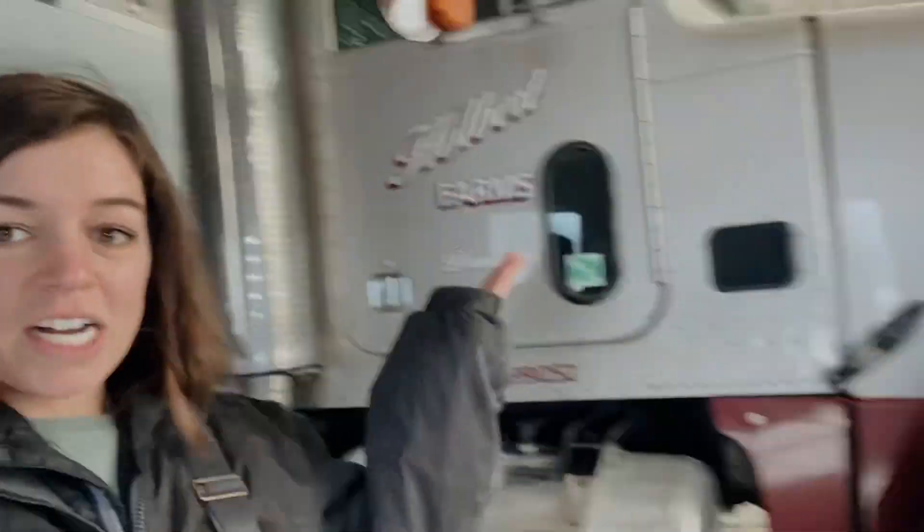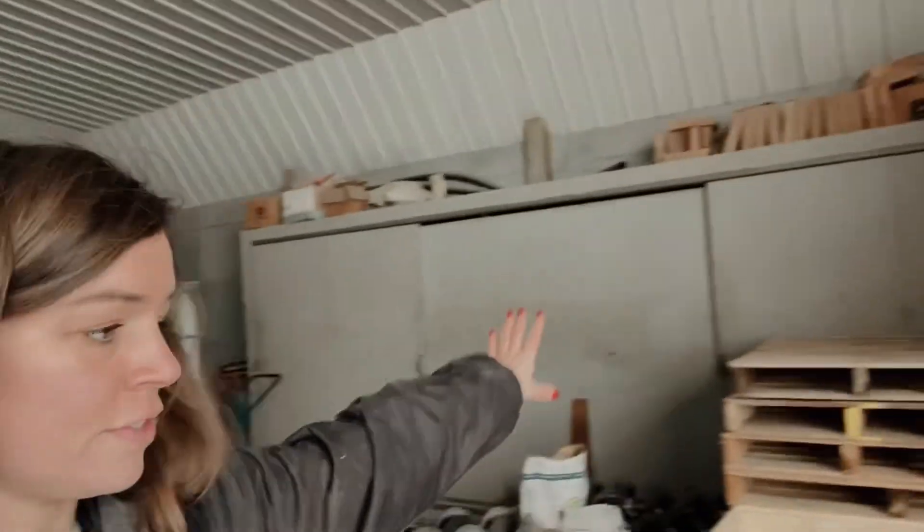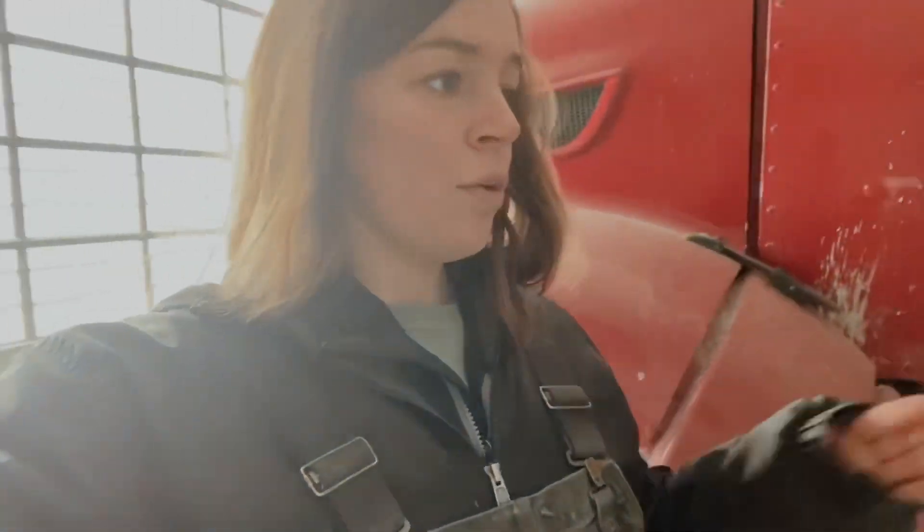Now this is where we store the trucks when it's winter, or pretty much any time except for spring. We've got the other truck too. This is the main door — it's definitely a lot smaller than the door we've got at the new shop. We use all of this for storage so we've got a bunch of different planter parts here.